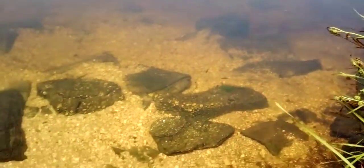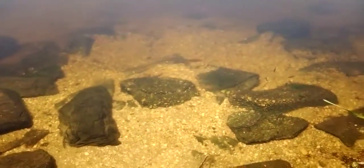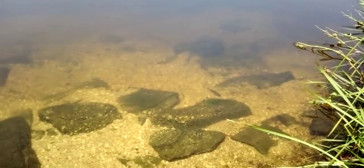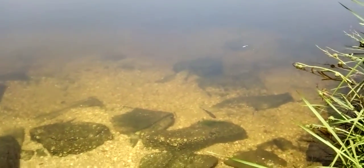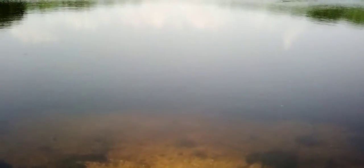Look out there — some baby sunfish and then that big boy. I've seen this guy around here before in the same exact area; I'm pretty sure it's the same exact sunfish, which is just super cool.